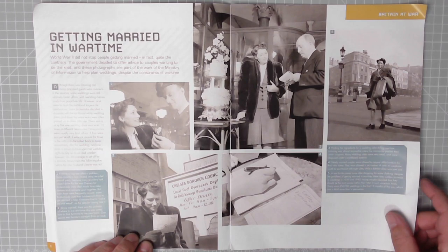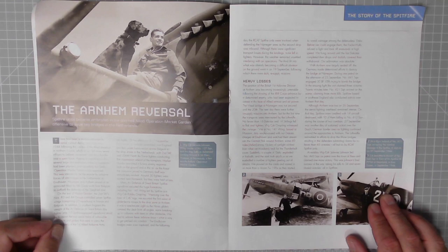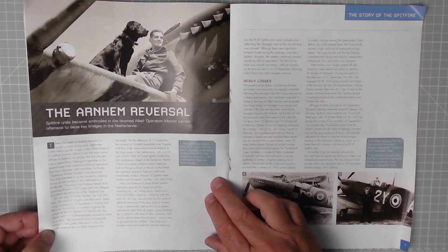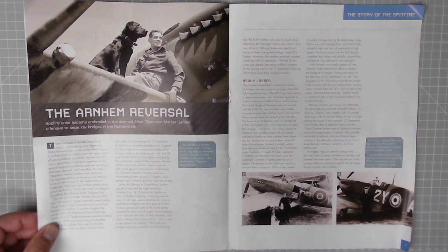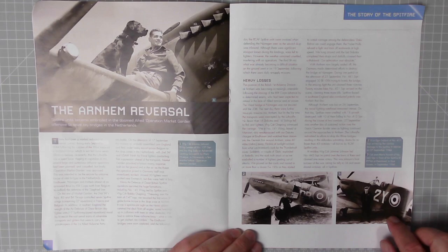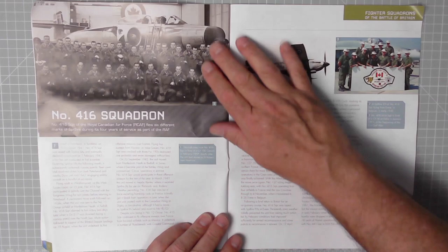Next page: the Arnhem reversal. Spitfire units became embroiled in the doomed Allied Operation Market Garden offensive to seize key bridges in the Netherlands — cracking film as well, lots of good actors in it. And in the main page, Wing Commander Johnny Johnson, wing leader of Number 127 Squadron, and his dog Sally at advanced landing ground B26 Illias in Normandy a few months before Operation Market Garden. And another couple of pictures — the Spitfire IX, both Spitfire IXs actually. Excellent stuff, that'll be good reading.